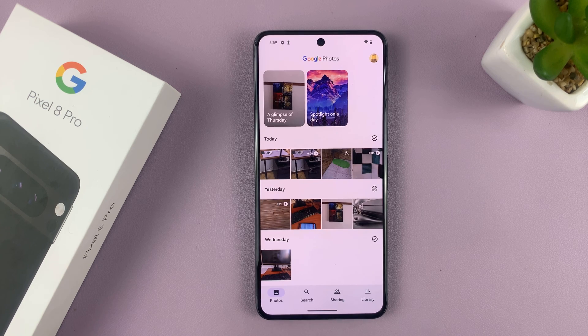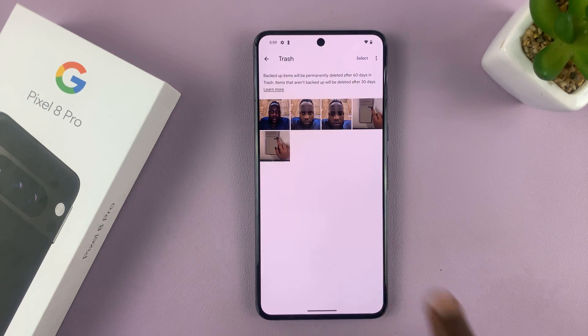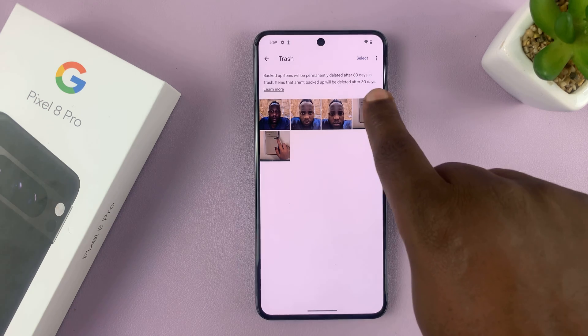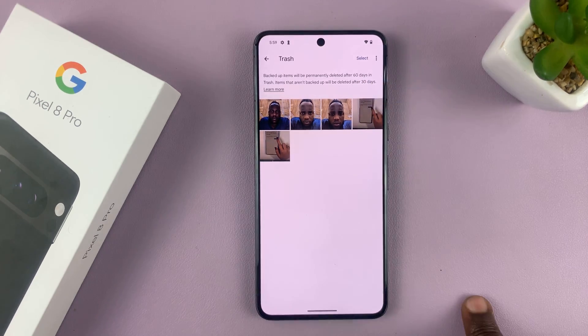So to permanently delete them, you need to go to Library and then go to Trash. Here you'll find your recently deleted photos and videos, where they'll stay for 60 days if you've backed up, or 30 days if they're not backed up, before they're permanently deleted.